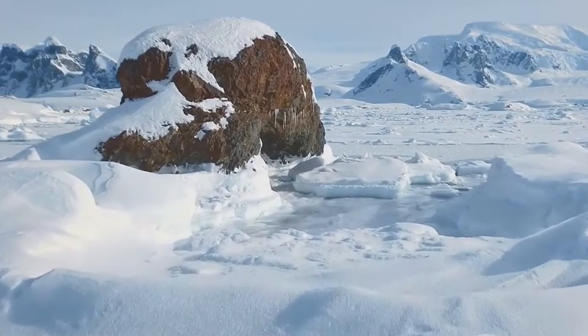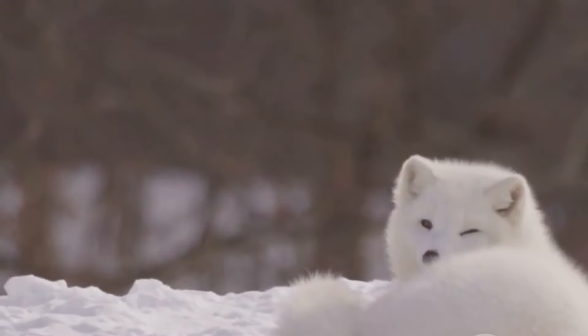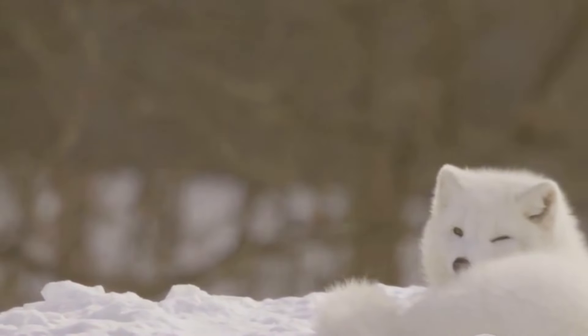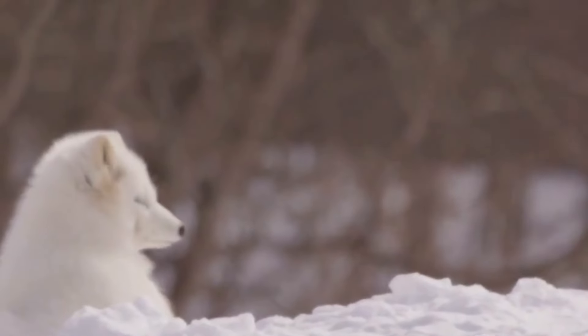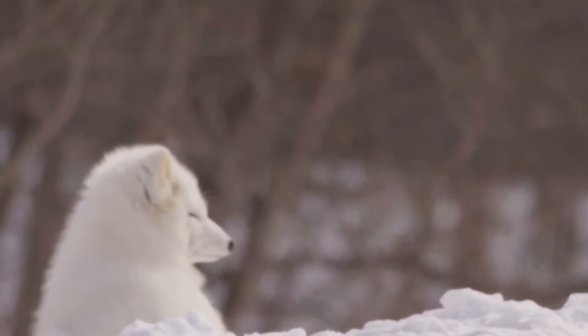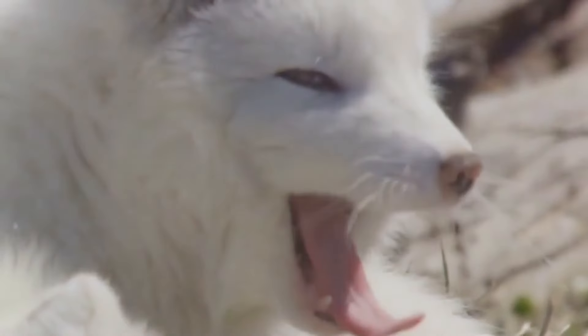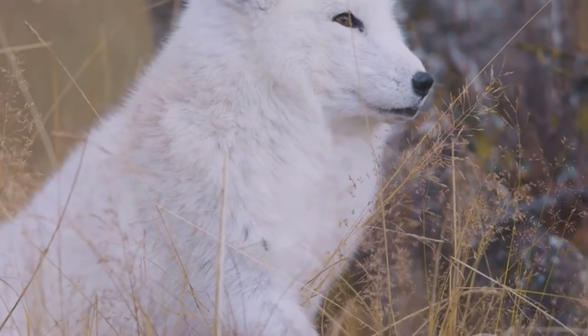In the vast frozen landscapes of the Arctic, survival is a constant challenge, and for the Arctic fox, camouflage is not just a matter of hiding from predators — it's a matter of disappearing into a world of white. During the winter months, the Arctic fox undergoes a remarkable transformation: its thick, luxurious coat, once brown or grey, turns a pristine white, blending seamlessly with the snow-covered tundra. As the seasons change and the snow melts, the Arctic fox undergoes another transformation — its white coat is shed, revealing a shorter, browner coat beneath.